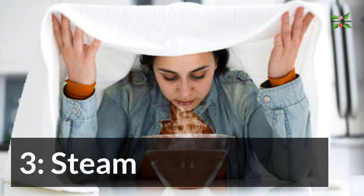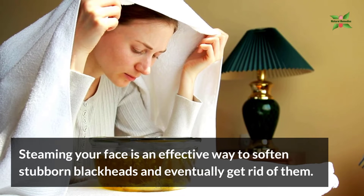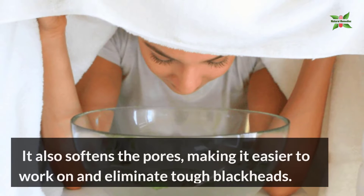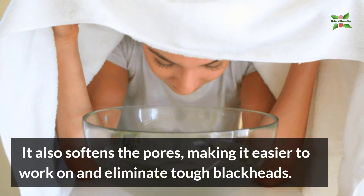3. Steam. Steaming your face is an effective way to soften stubborn blackheads and eventually get rid of them. Steaming the face stimulates the skin to sweat, which helps in the removal of toxins from the body. It also softens the pores, making it easier to work on and eliminate tough blackheads.